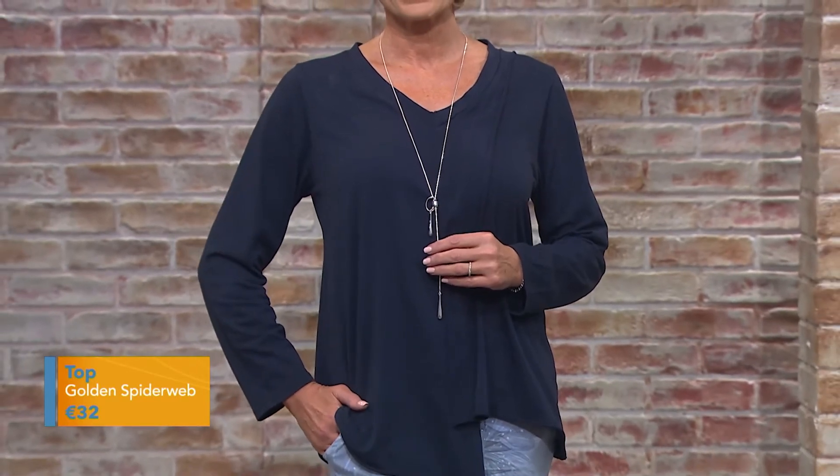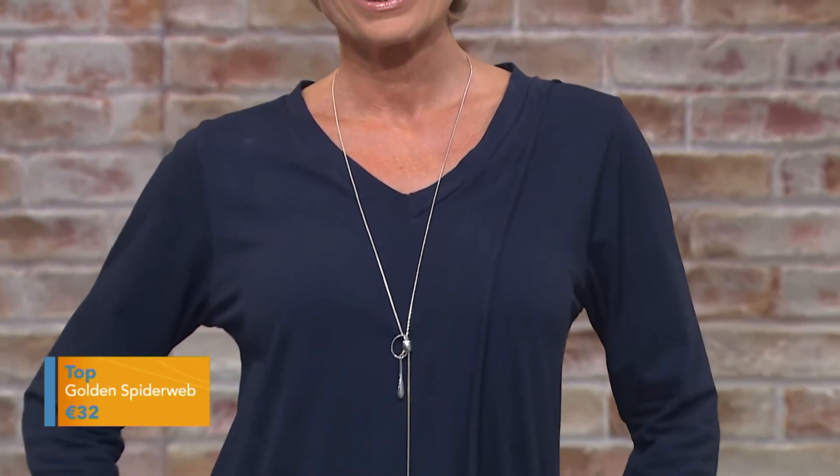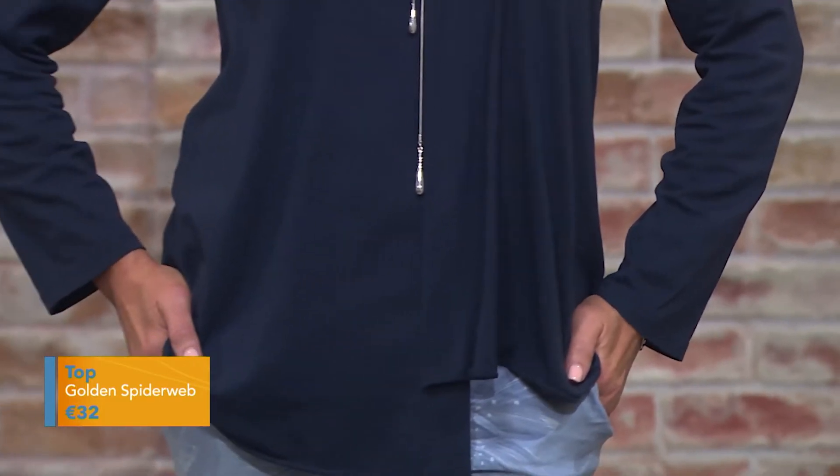The asymmetrical hem detail skims the body, and it has long sleeves. It's just a really easy top to wear. I love the detail on it and yet it's so comfortable and cozy.